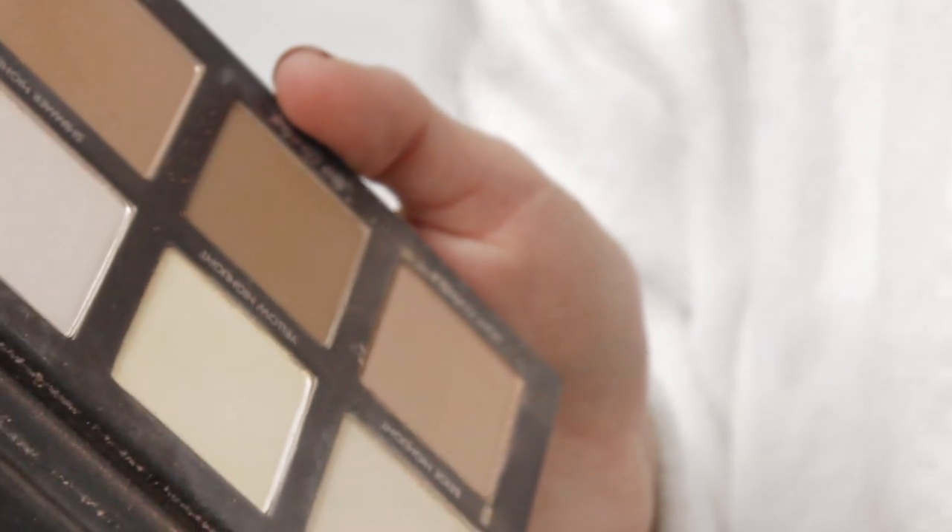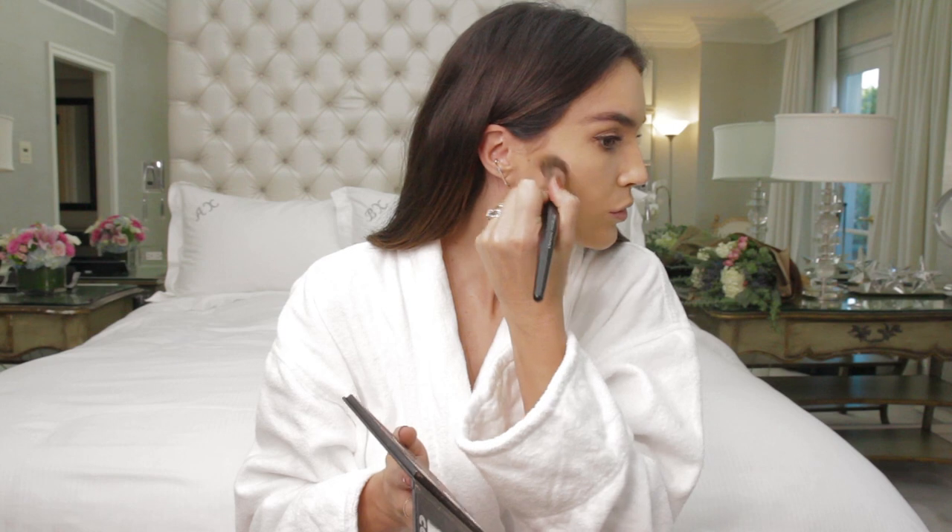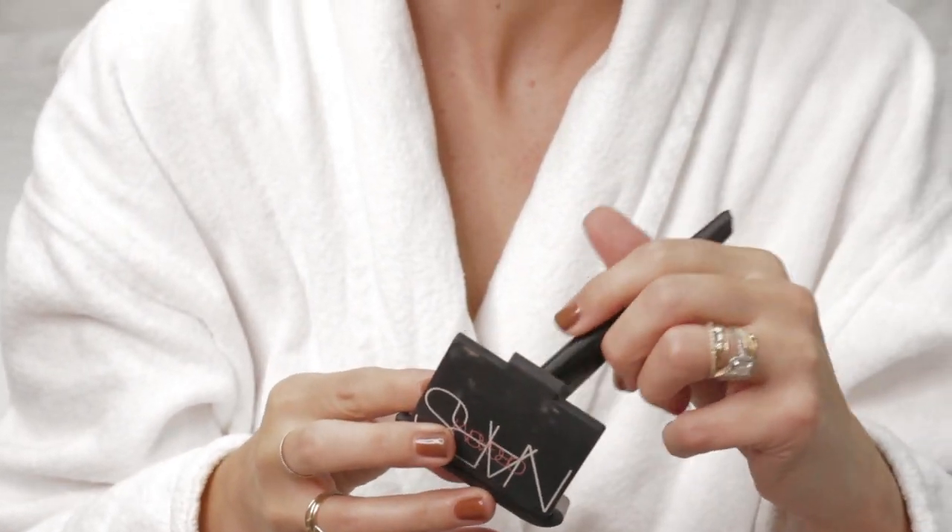I use an angled brush and the Laura Mercier Contour Set to give my cheekbones a little bit of contour. Next I use the NARS blush on just the apples of my cheeks.